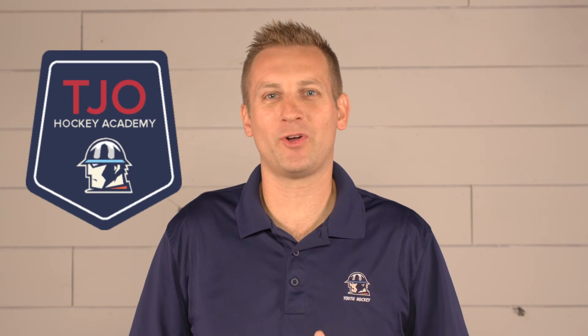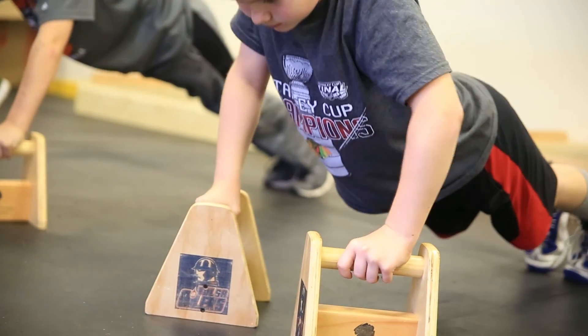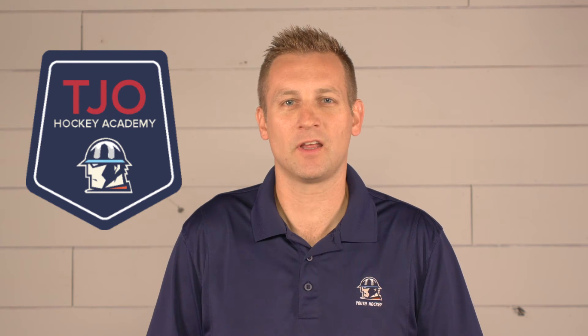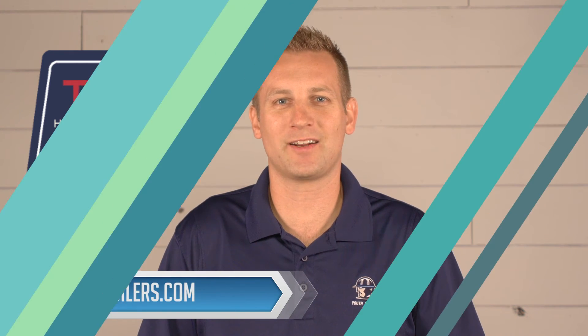The Tulsa Junior Oilers Youth Hockey Program has started the inaugural Hockey Academy. This Hockey Academy is the wave of the future — programs all over North America are doing it. The TJO Hockey Academy is an awesome opportunity to get additional training outside of your current team's practices, with great skill development and technique-based training that will really accelerate development. If you're interested or want more information, please contact us at TulsaJROilers.com.